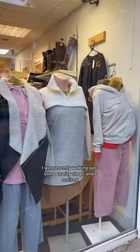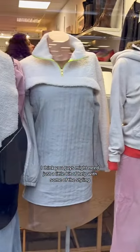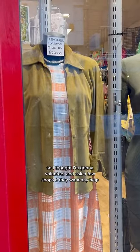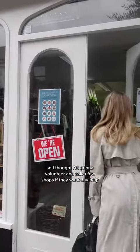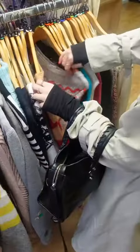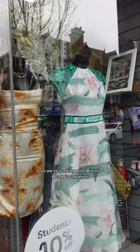I was recently walking past some charity shops and I realised you guys might need just a little bit of help with some of the styling. So I thought I'm going to volunteer and ask a few shops if they want any help, and a lot of them said yes. So we're starting with British Heart Foundation.